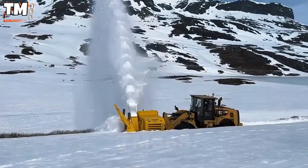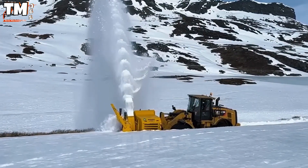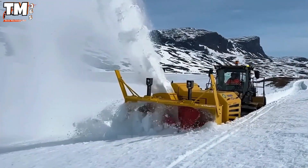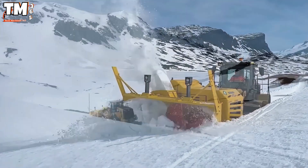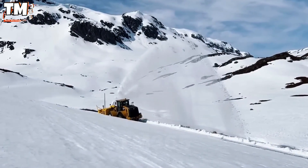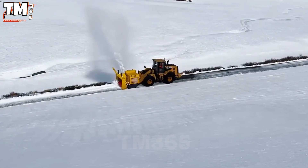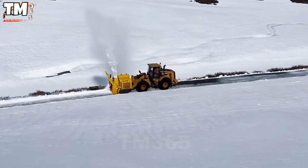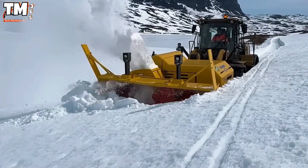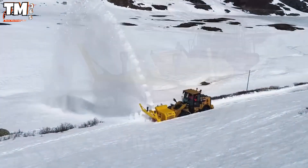Amidst a fierce blizzard, the UPV 450 moves effortlessly, leaving a clean and shiny road surface in its wake. With a working width of 3 meters and a precise control system, this machine is capable of clearing the entire route in a single pass. The blades and scrapers are made of wear-resistant steel, ensuring reliable performance even on thick layers of packed snow and ice.